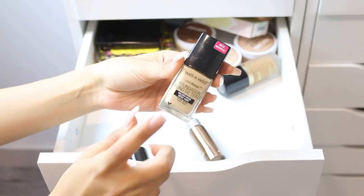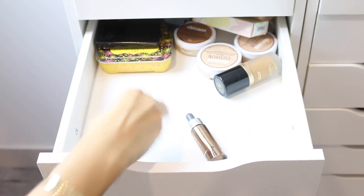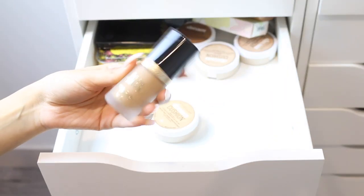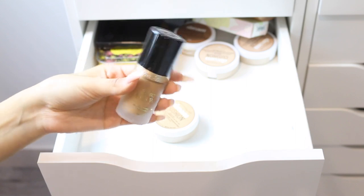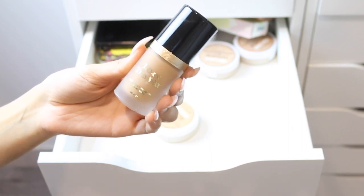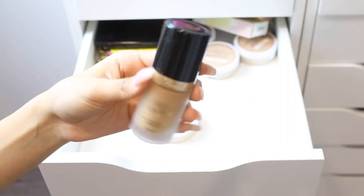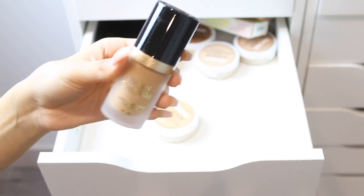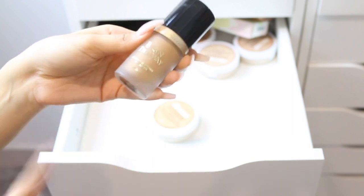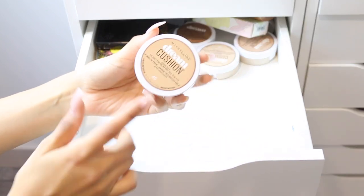I have another Wet n Wild Photo Focus Foundation in golden beige — I'm keeping this because I like having different shades of foundations I love. I also have the Too Faced Born This Way Foundation in golden. I love how it looks on the skin, but I'm sensitive to it and every time I use it I break out badly. I'm actually keeping it though, because it's great if I'm doing someone else's makeup — it photographs beautifully.